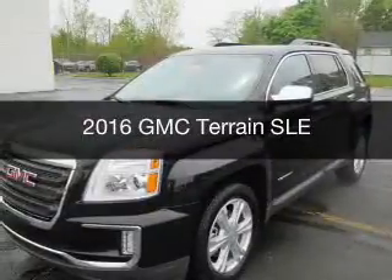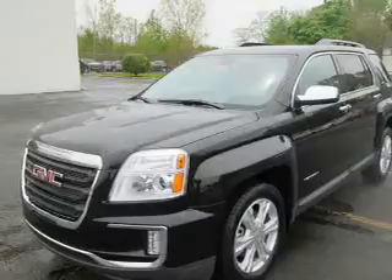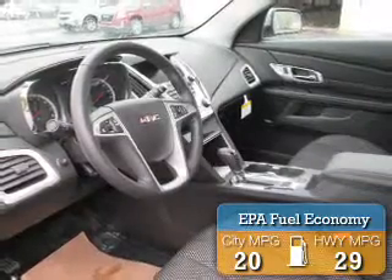This is a new 2016 GMC Terrain. It's powered by all-wheel drive, engine and an automatic transmission. Great fuel efficiency saves you money by requiring fewer trips to the gas station.